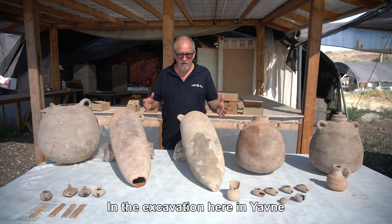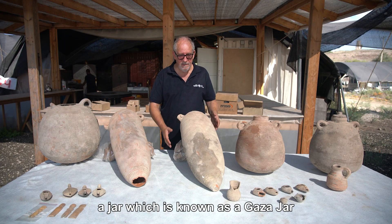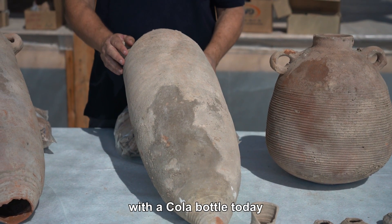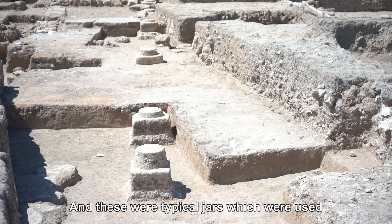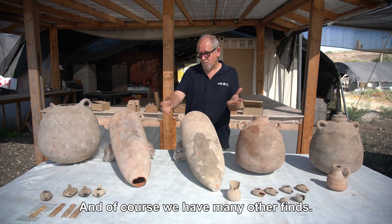In the excavation here in Javne the main finds are jars, and this jar is the most typical jar that we found at the site — a jar which is known as a Gaza jar or an Ashkelon jar, which are very similar. The shape, which you could even compare with a cola bottle today, was something completely recognizable to anybody who saw them. These were typical jars used for wine that came from the area of the southern coastal plain in Israel.